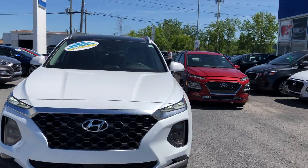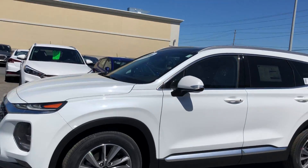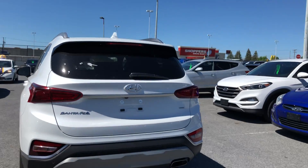Here at Seaway Hyundai on the new lot, on a virtual showroom to show you this beautiful 2020 Hyundai Santa Fe Preferred with the sun and leather package. Super sporty vehicle, great compact SUV. You'll see some of the great features this vehicle has.